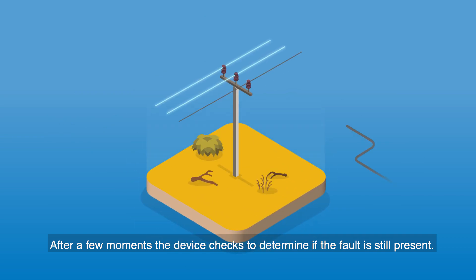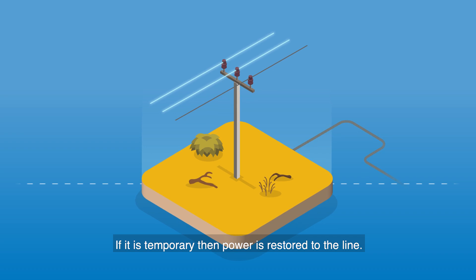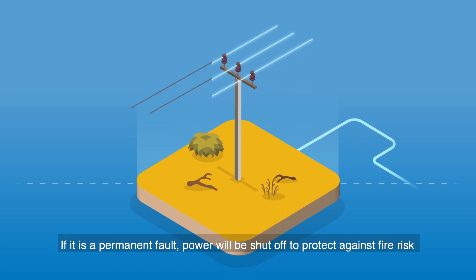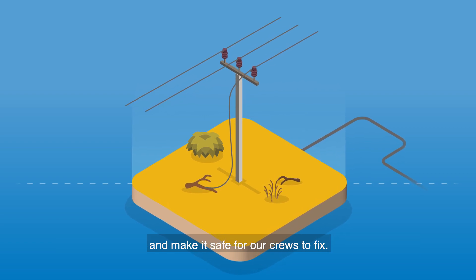After a few moments, the device checks to determine if the fault is still present. If it is temporary, then power is restored to the line. If it is a permanent fault, power will be shut off to protect against fire risk and make it safe for our crews to fix.